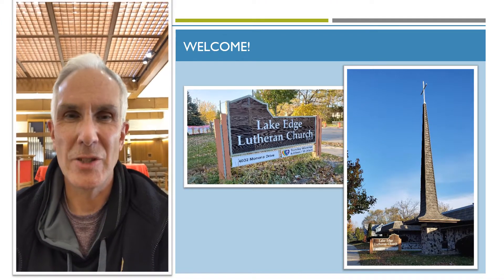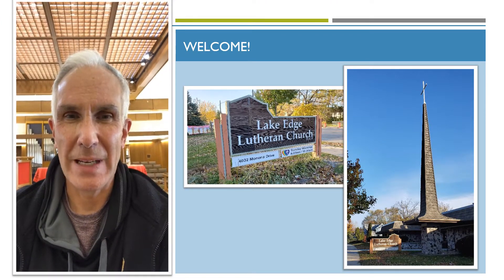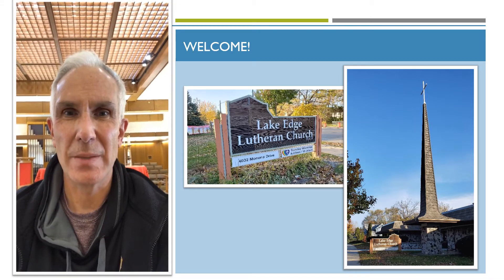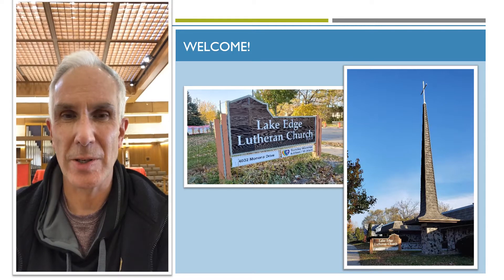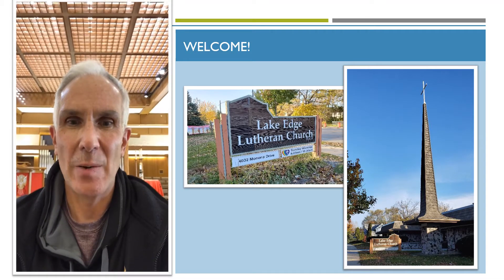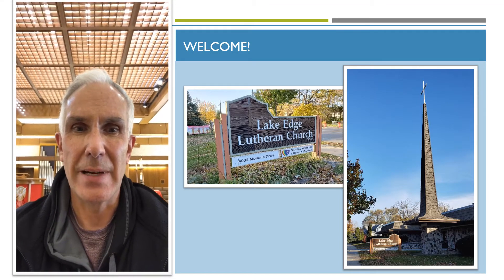Good morning. This is Jim St. Vincent. I'm a member of the call committee and the call committee thought it would be a nice idea to provide you with a little glimpse of Lake Hedge Lutheran Church so you can see a little of the inside and the outside of the building. I'm standing right now in the sanctuary and I will let you take a peek around.